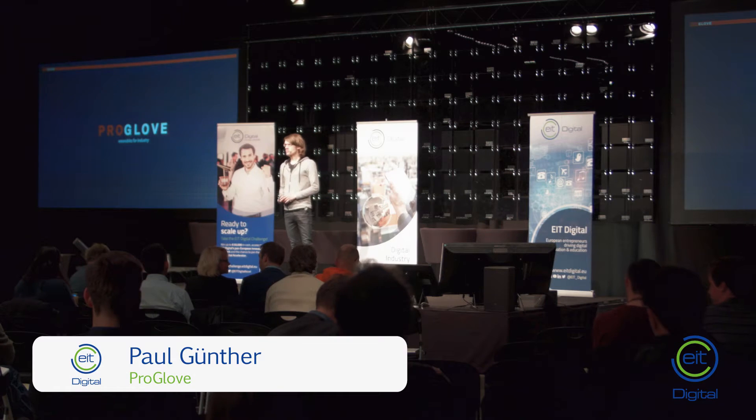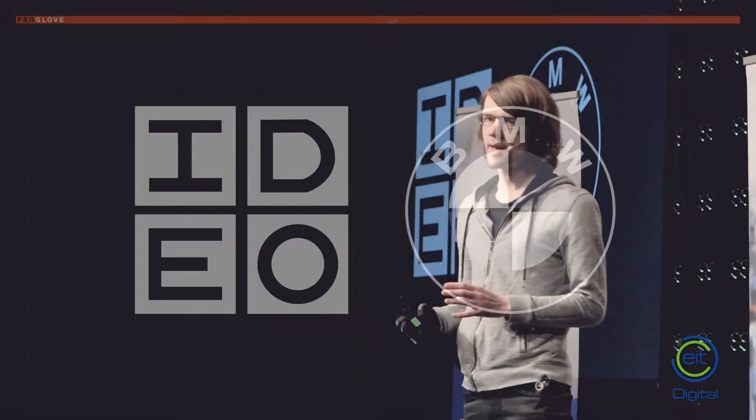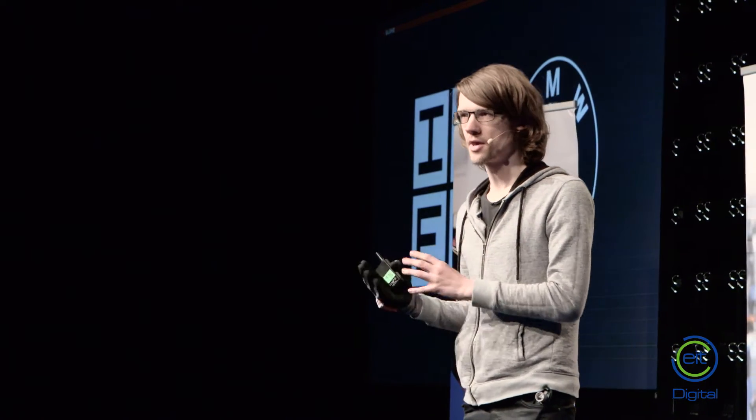Hi, I'm Paul from ProGlove. We are based in Munich. We are a team of 26 people right now, and part of our team has a background in design thinking and IDEO, and the other part from BMW, like myself. So we combine the best of German engineering with design thinking.